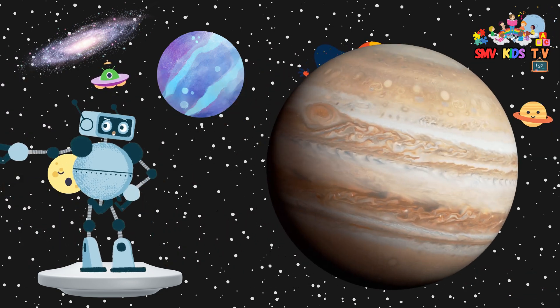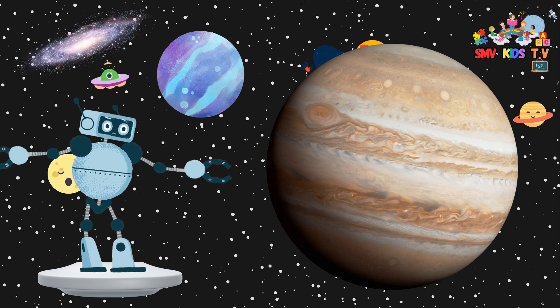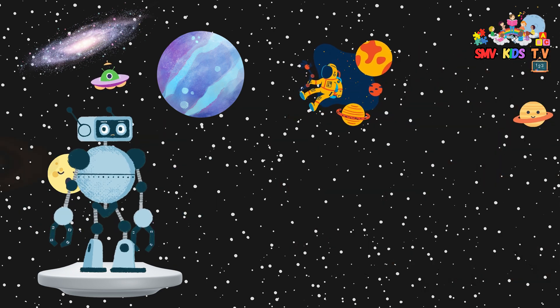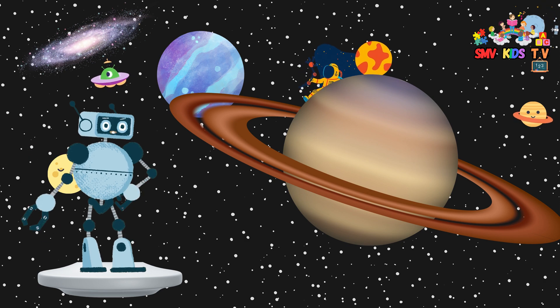Jupiter is the biggest planet in our solar system. It has a big red spot, which is actually a giant storm that has been raging for centuries. Saturn is famous for its beautiful rings made of ice and rock — it's like a cosmic hula hoop.